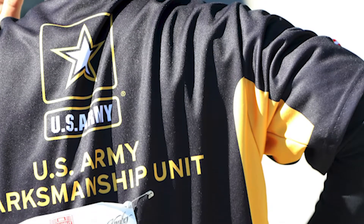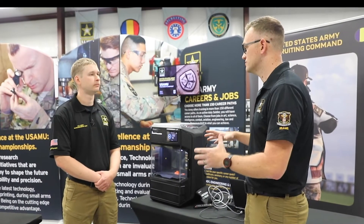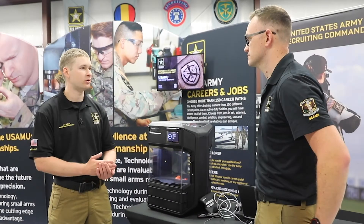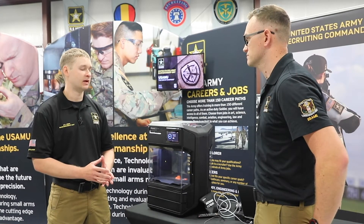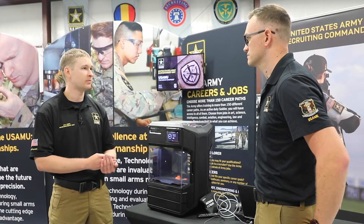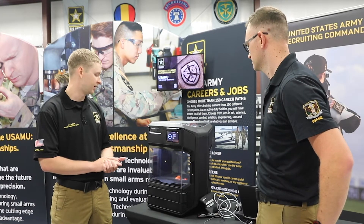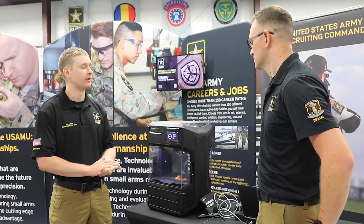So we have our two-pronged mission of winning competitions and also supporting the warfighter. How would you say this is able to support the warfighter? To support the warfighter, we've learned so much through competition. That's really our basis of learning what we need to do to increase our capabilities in competition and transfer that over to the combat side. So it really starts at the competition level and then progresses on.